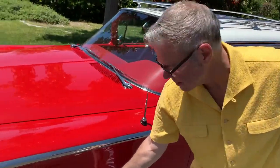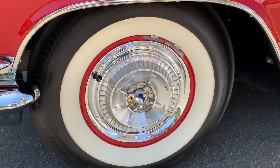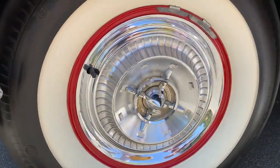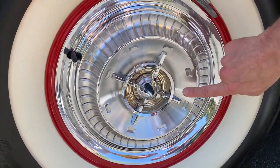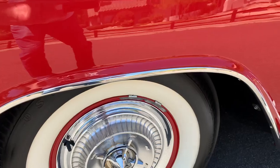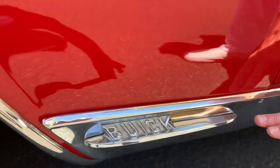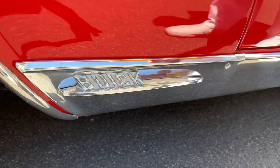Where do we begin to even think about talking about these gorgeous wheel covers? Can you believe the detail on those? Look at that center in gold. Right down here, you've got to see Buick riding a surfboard. This is for all the chihuahuas in the neighborhood to know what kind of car you drive.